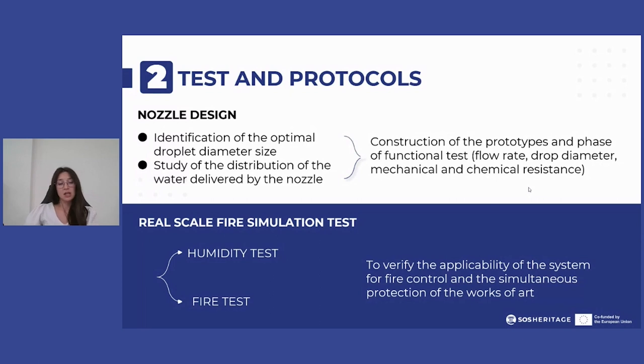Then, with the aim of measuring performance in terms of flow rate, drop diameter, mechanical and chemical resistance, prototypes were built and functional tests were conducted in certified laboratories.